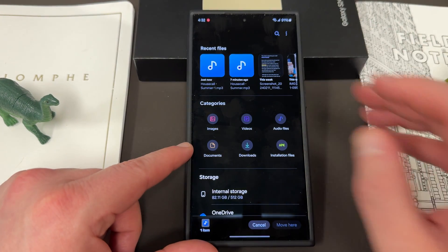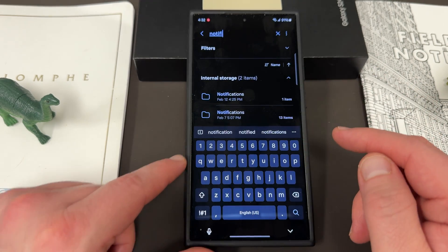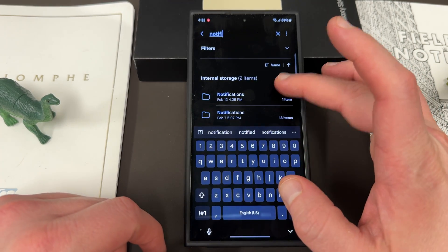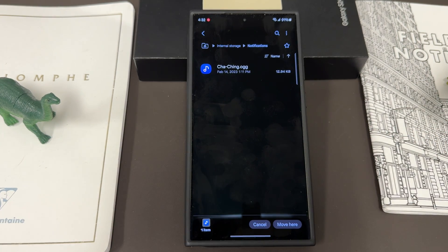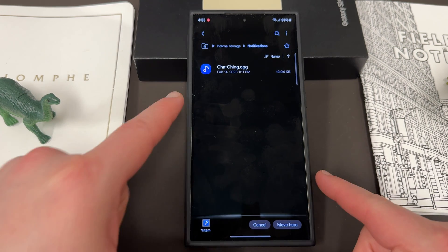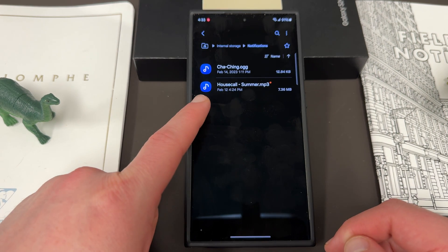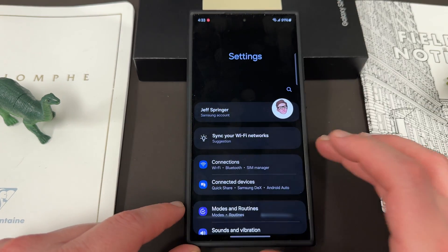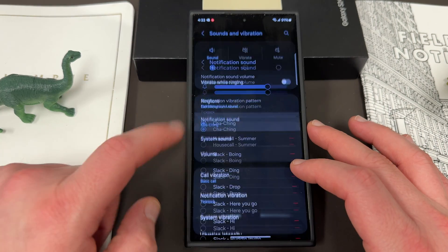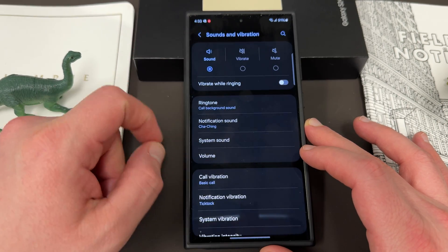The folder we want to move it to is called Notifications. Come up to the top and start searching — start typing the word 'notifications.' You'll see it right there. Tap on it and you can see it already has a sound called cha-ching, which I also have as a custom notification sound — basically a cha-ching money sound. Once you get here, just go ahead and tap Move Here, and it's going to move your Housecall Summer MP3 there. That's now going to be in the notifications folder. When you go back to sounds and vibrations and into notification sound, you can see Housecall Summer is listed there.